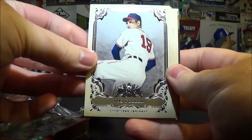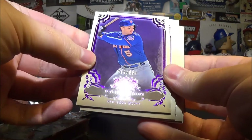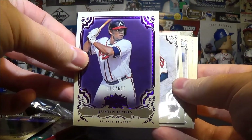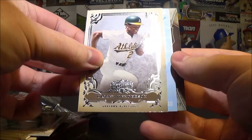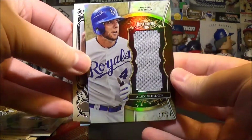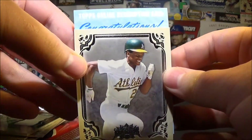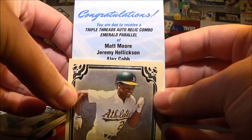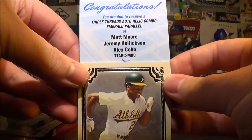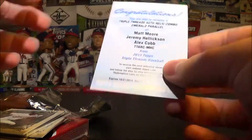Got a Bob Feller — let me pull a couple off the back. Got David Wright numbered out of 650 purple, another purple Braves hit — Justin Upton, the Bob Feller, Joe Mauer, Rickey Henderson, and a redemption. Skipping to the back card first: Alex Gordon jersey piece. These cards look really nice. The redemption is a Triple Threads auto relic combo emerald of Matt Moore, Jeremy Hellickson, and Alex Cobb. Pretty cool — I wish it was the actual card, not a redemption, but when it comes in that'll be pretty cool.